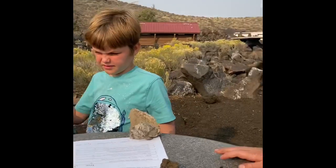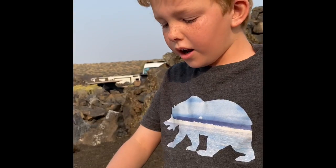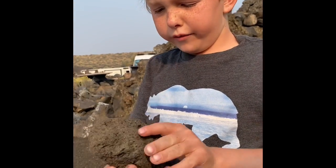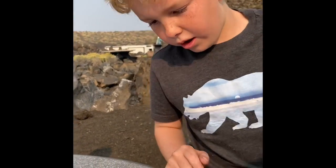Guess what? Look at this. This rock is brighter than this rock. This rock is a moon rock — it's a lava rock, and it has air bubbles in it, so it's not actually bigger. It's slightly hollow inside.